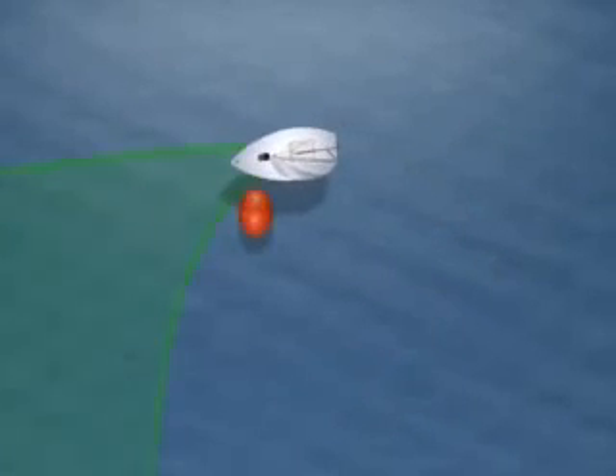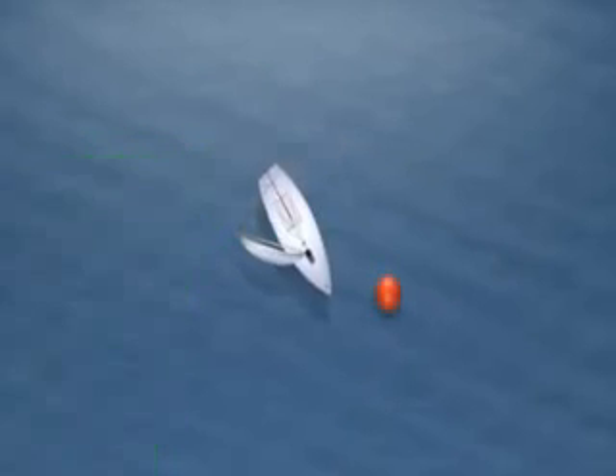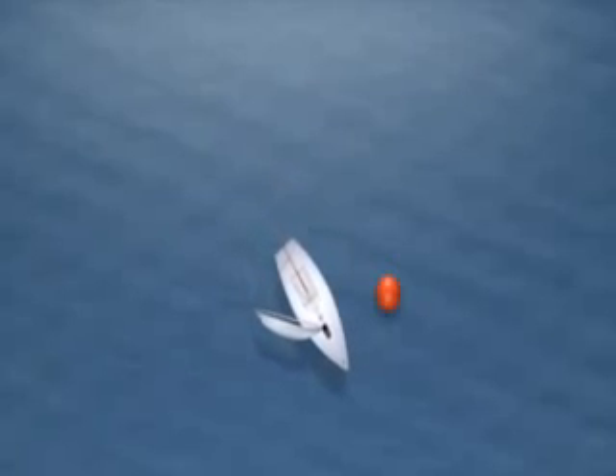If you're at the windward mark, coming out tight gives you options in choosing where you want to go. If you're at the reach or leeward mark, coming out tight will ensure you have clear air.